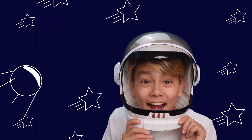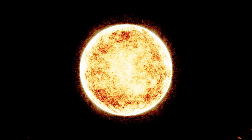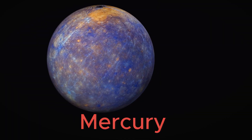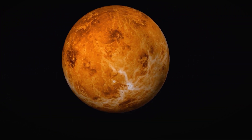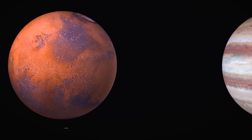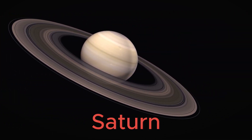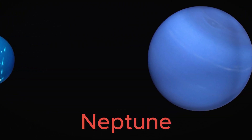Let's review what we have learned so far: Sun, Mercury, Venus, Earth, Mars, Jupiter, Saturn, Uranus, Neptune.